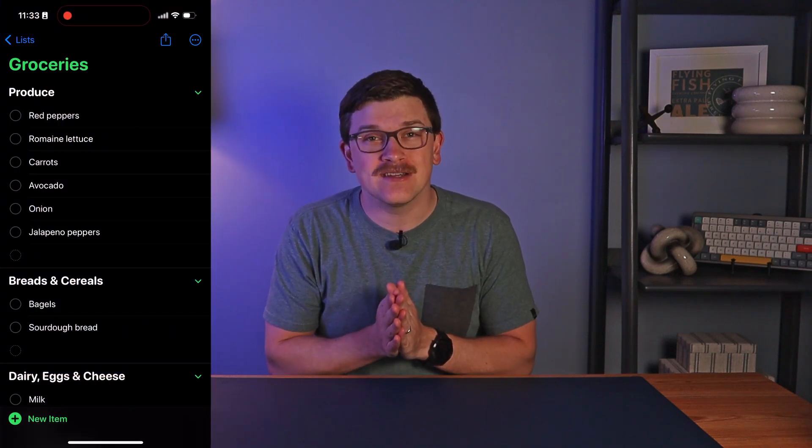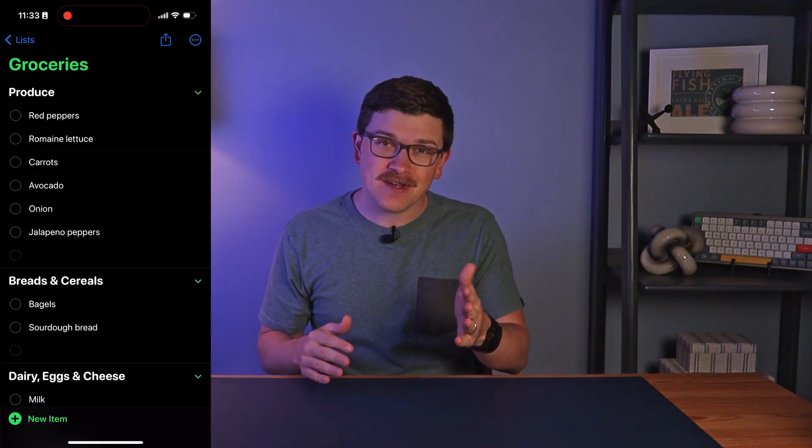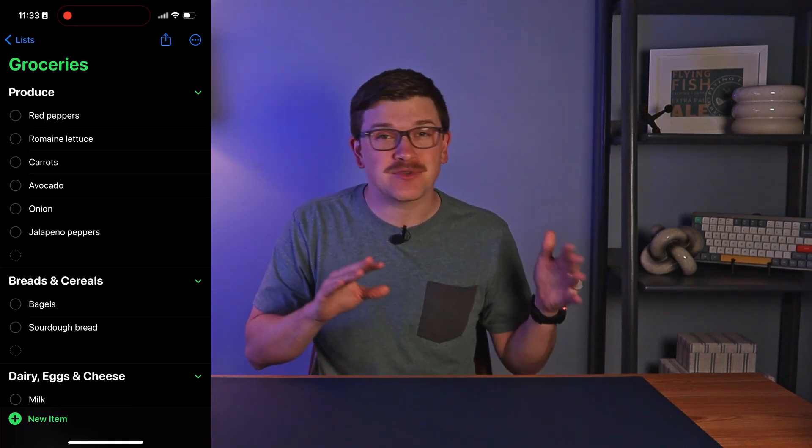They say that only death and taxes are certain in this life, but I'd like to add a third item to that list: grocery shopping. No matter your lifestyle, your location, or your social status, in some way, shape, or form, you are making a list, checking it twice, and procuring your chicken and rice. Today, we're talking about my favorite way to keep a grocery list on my iPhone, and best of all, it takes just a few moments to get set up and does not require any additional apps or purchases. So let's jump into it.